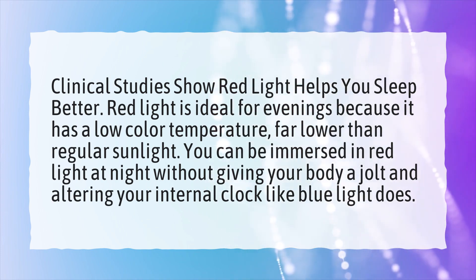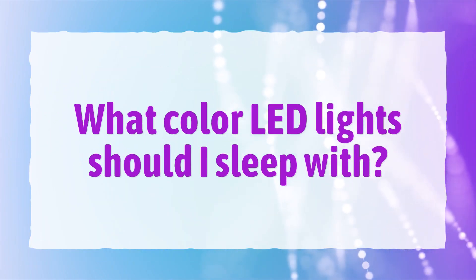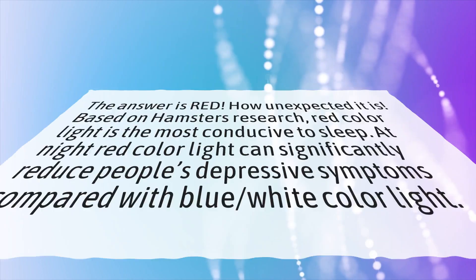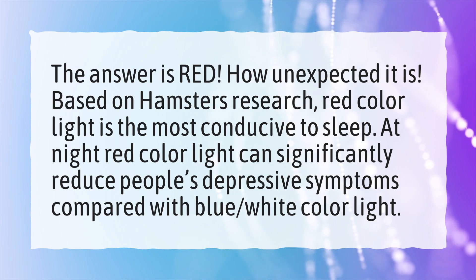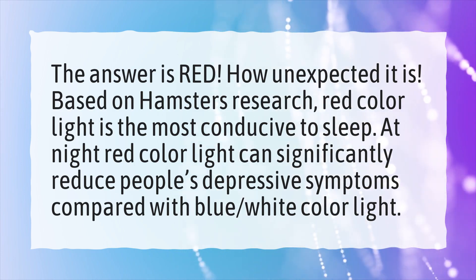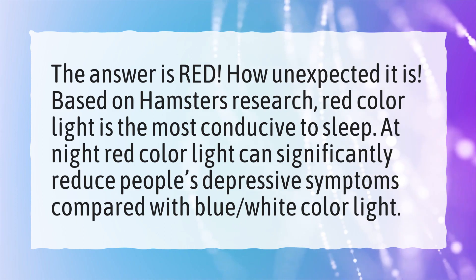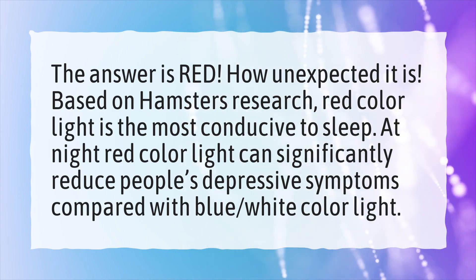What color LED lights should you sleep with? The answer is red. Based on hamster research, red color light is the most conducive to sleep at night. Red color light can significantly reduce people's depressive symptoms compared with blue and white color light.